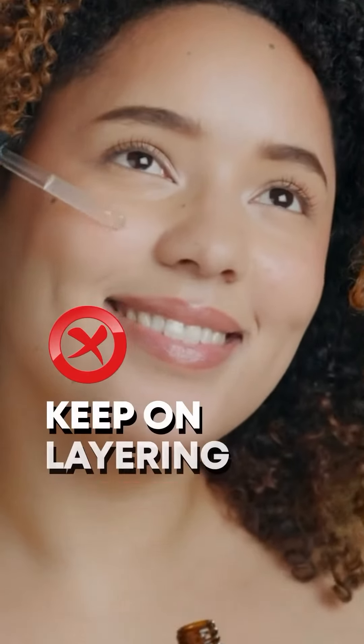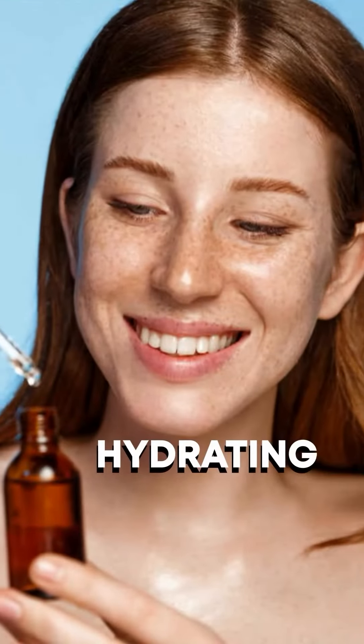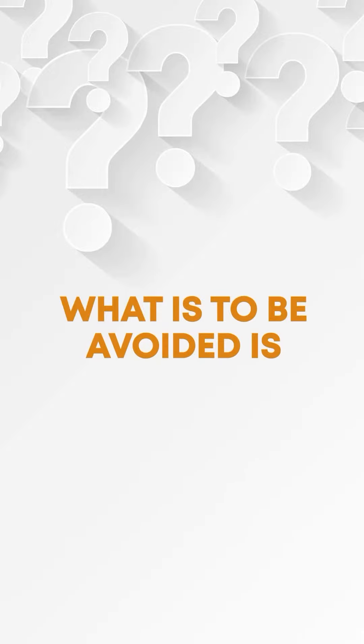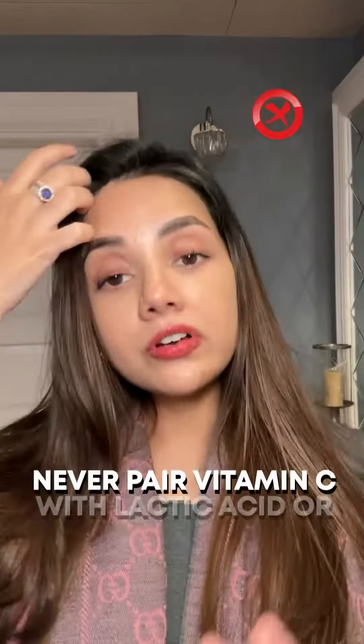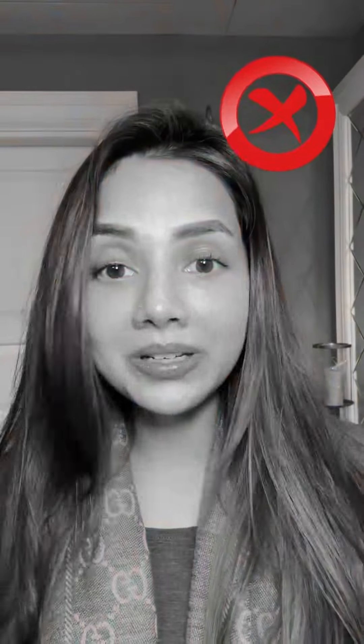Mistake number two is that people keep layering active ingredients on top of the vitamin C. Make sure you layer only one other active ingredient on top of vitamin C. It could be a hydrating one like snail mucin, alpha-arbutin, hyaluronic acid, clindamycin, or azelaic acid — but only one. What is to be avoided is AHAs and retinols. Never pair vitamin C with lactic acid or salicylic acid. That's not to be done.